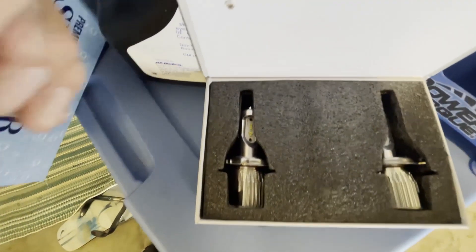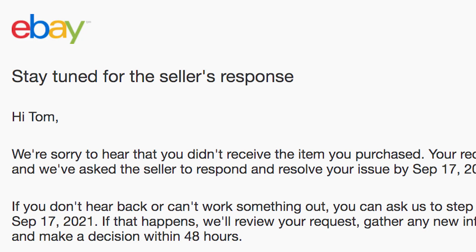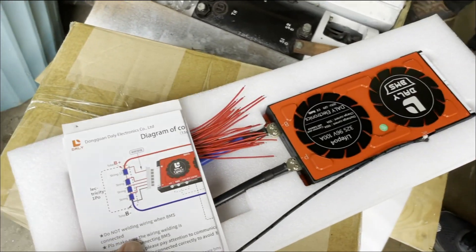It's always an adventure buying parts for the Acti. Some parts are sold purpose-made for Actis but don't actually fit the car. Other parts get delayed due to COVID supply shortages. But the battery management system, which we needed to determine how and when to charge the batteries, takes the cake.